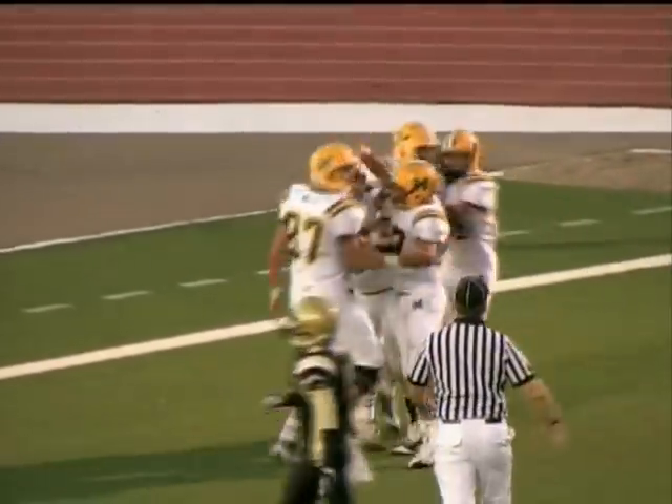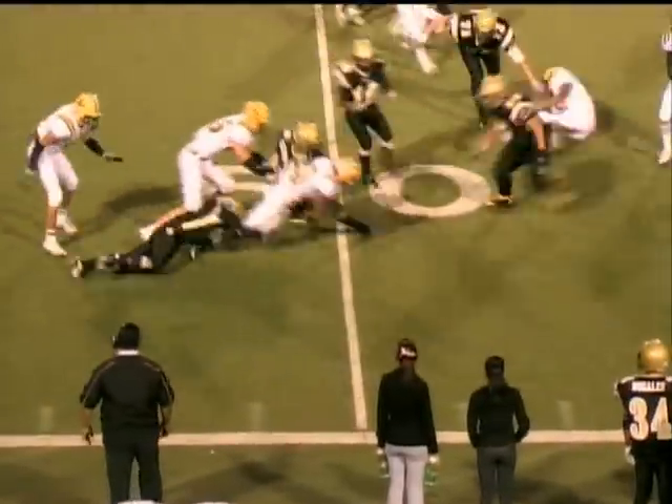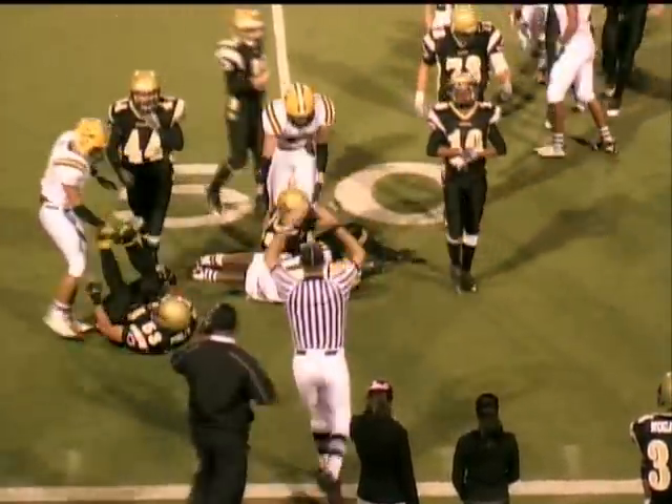And just like that, the Mayfield Trojans score. Considerable bounce on the kickoff. James Enriquez picks it up, puts a move on one man, has a little bit of room to run, and is finally brought down by number 40 in the backfield.